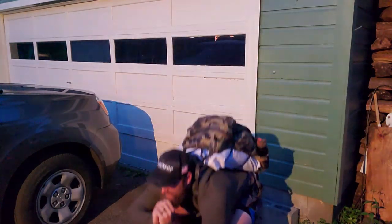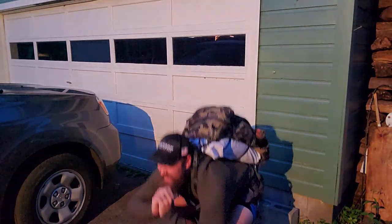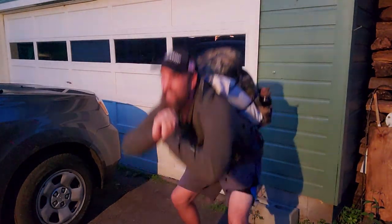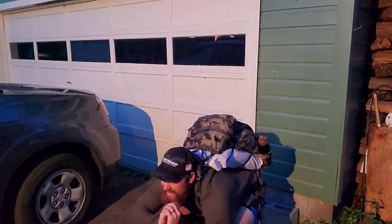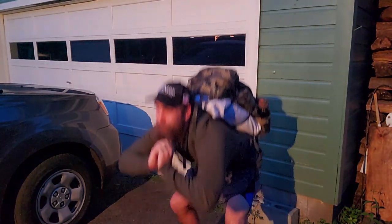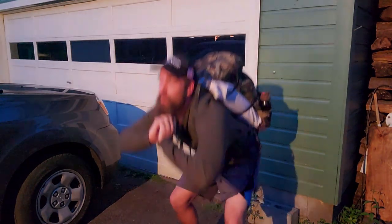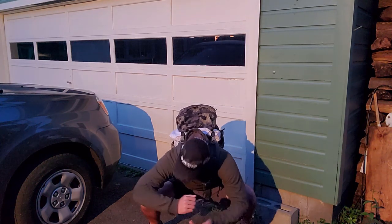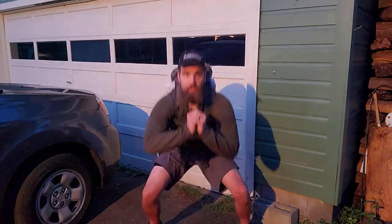Sometimes I'll also do almost like a good morning — just bending at the waist very slowly with the pack, strengthening my lower back. I also do core muscle workouts in the gym, along with bench, shoulder, pulls, and all that kind of stuff. So I do upper body workouts in the gym as well.